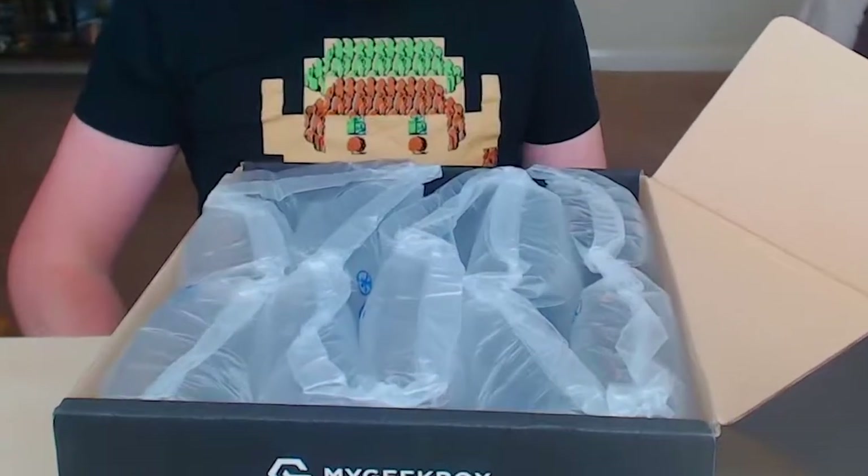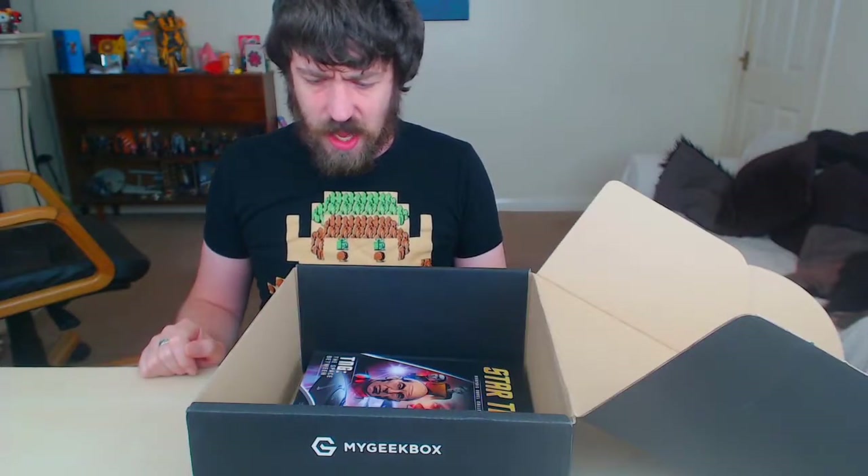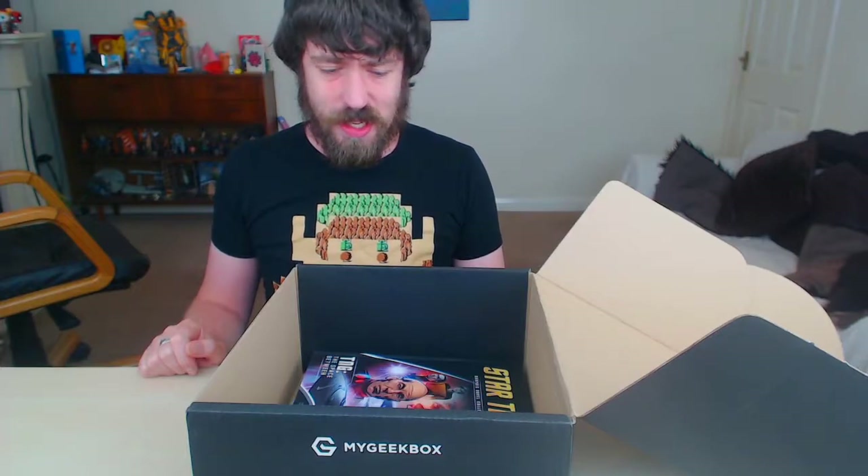Wow, I've got a full box of packing. Okay, it seems a bit empty, this box, not gonna lie. We'll start and just pull stuff out.